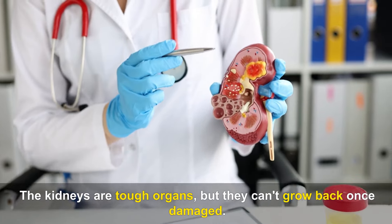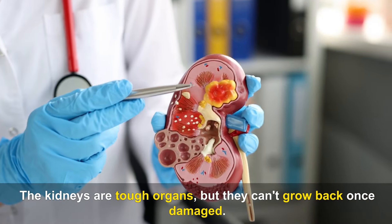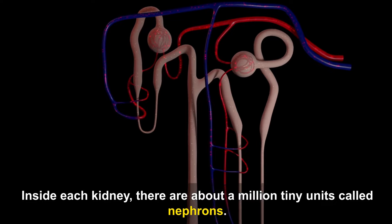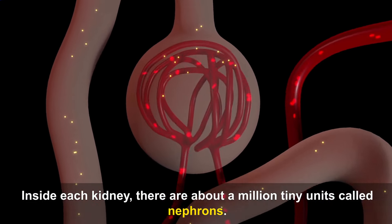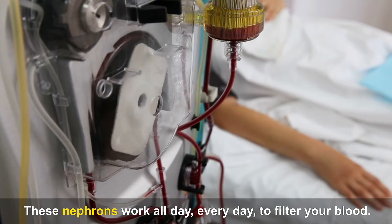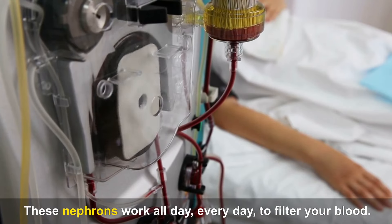The kidneys are tough organs, but they can't grow back once damaged. Inside each kidney, there are about a million tiny units called nephrons. These nephrons work all day, every day, to filter your blood.